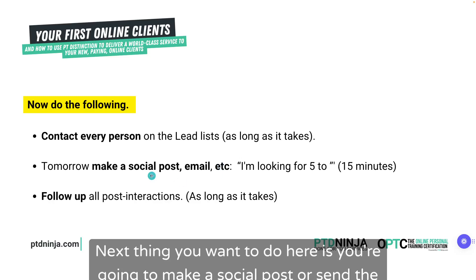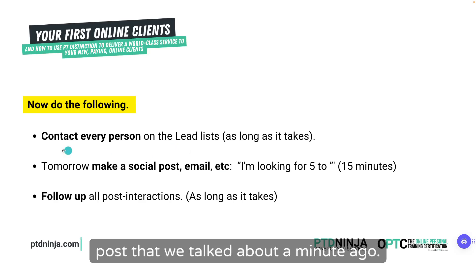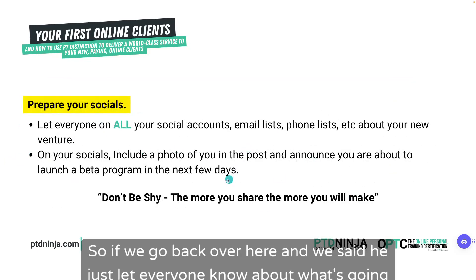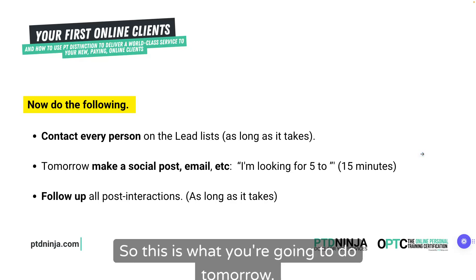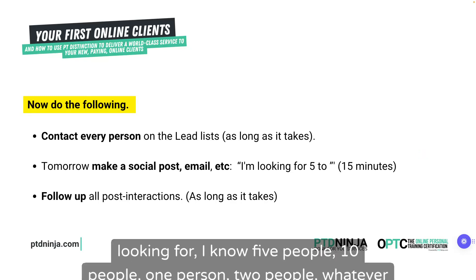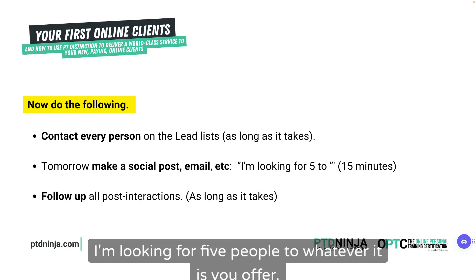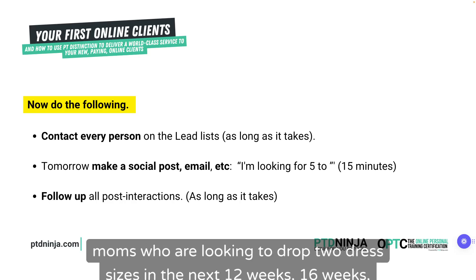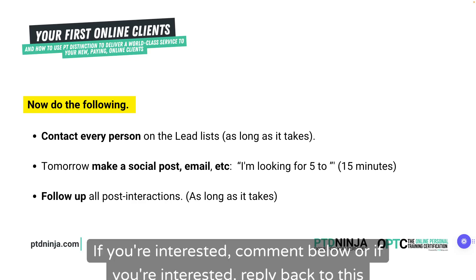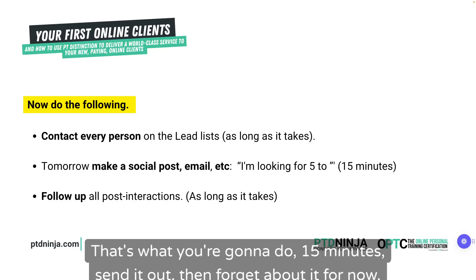The next thing you're going to do is make a social post or send an email to your list following up from that first post. You announced the beta program — now you're going to ask for people. Tomorrow you're going to wake up and send a message saying, 'I'm looking for five people' — or whatever number you can handle — 'to help achieve whatever your offer is.' For example: 'I'm looking for five new mums who want to drop two dress sizes in 12 weeks. Comment below or reply to this email.' Send it out in 15 minutes, then forget about it for now.